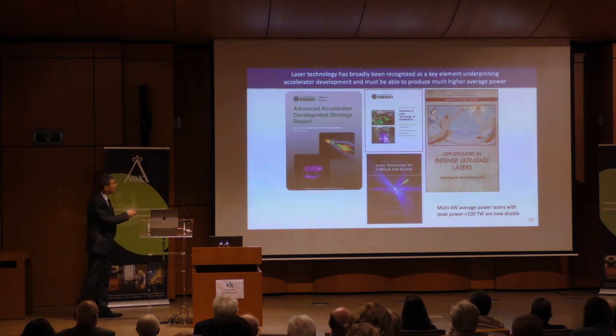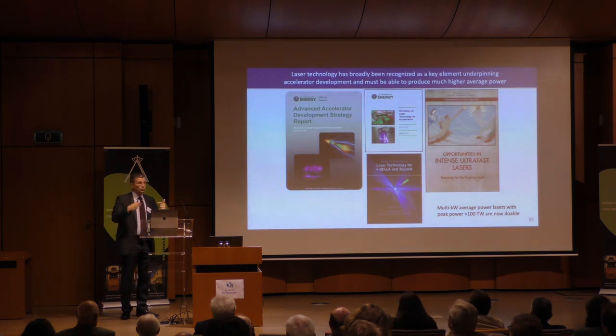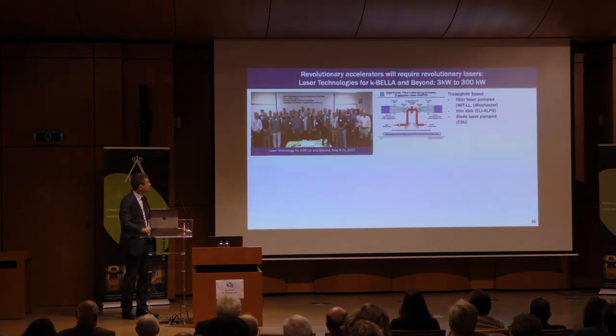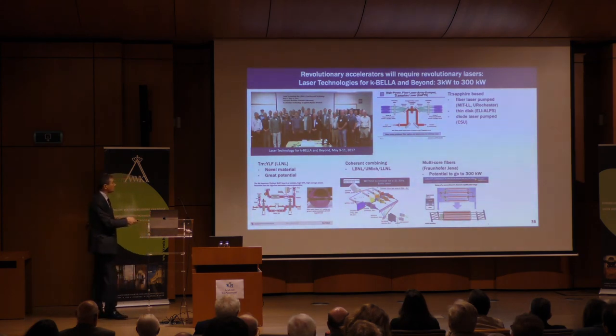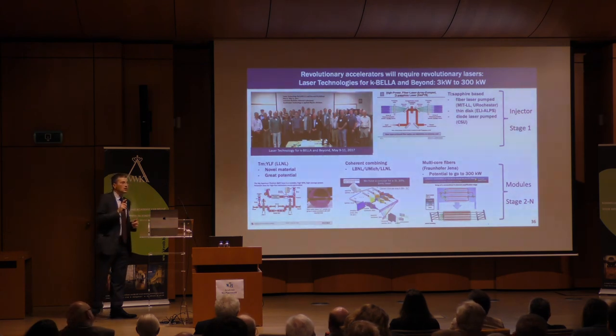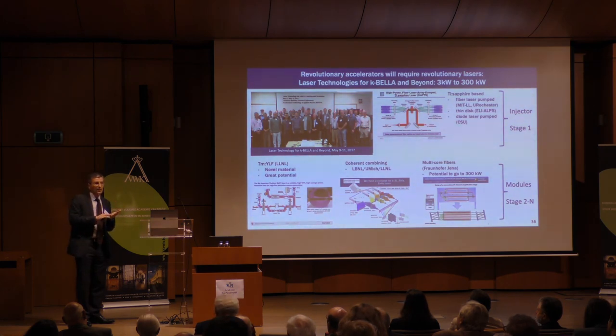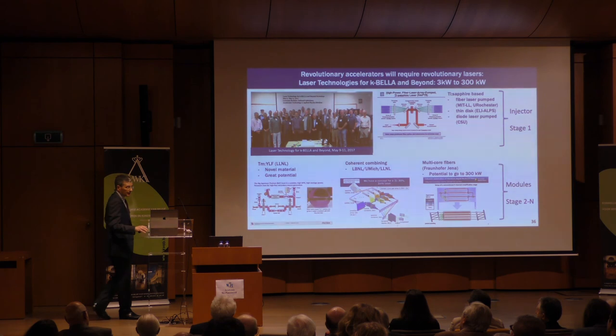There was a National Academy study that just came out on opportunities in intense ultra-fast lasers. We also organized a workshop at Berkeley to look at laser technology for what we call k-BELLA — kilohertz BELLA — and beyond: how do we build lasers that supply enough power to enable particle physics? Multiple groups have ideas on how to do this. Ten years ago, if you had said 'I need a 10 kilowatt ultra-fast laser,' you would have been laughed out of the room or told it's not possible — and now these things are being built. Very exciting.